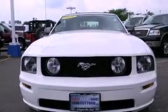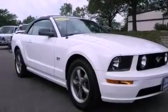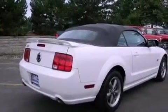Its top features include cruise control, a rear window defroster, a keyless entry system, a premium sound system, a leather interior, a limited-slip differential, alloy wheels, a traction control system, a rear spoiler, and this vehicle has fewer than 41,000 miles on the odometer.